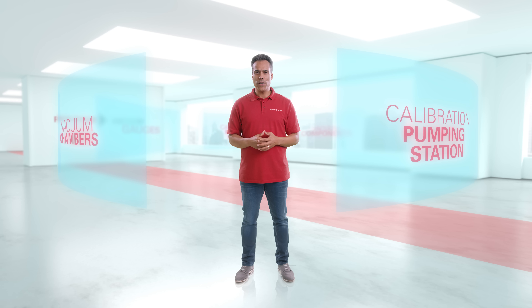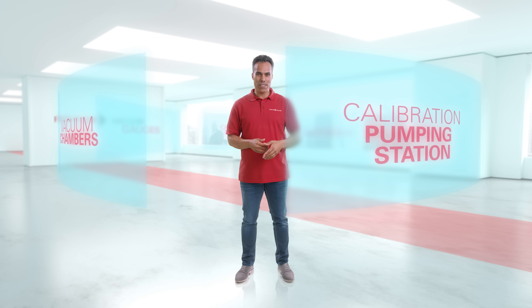How can you achieve perpetually accurate measuring results? Regular calibration is essential for this. At Pfeiffer Vacuum, you have a choice of two different options.